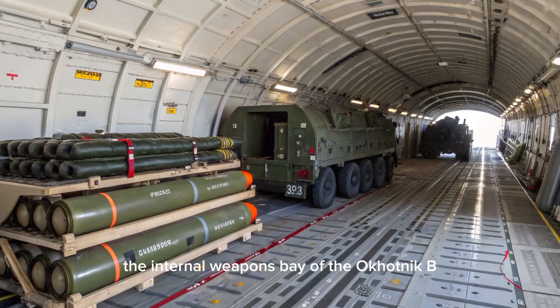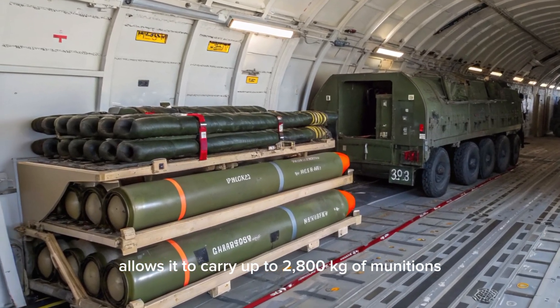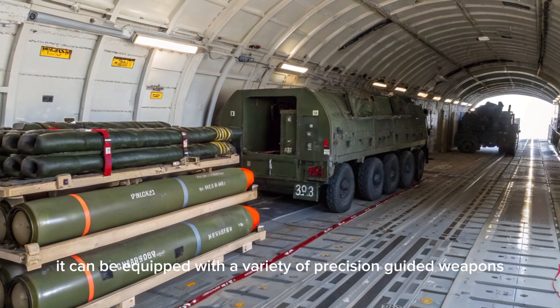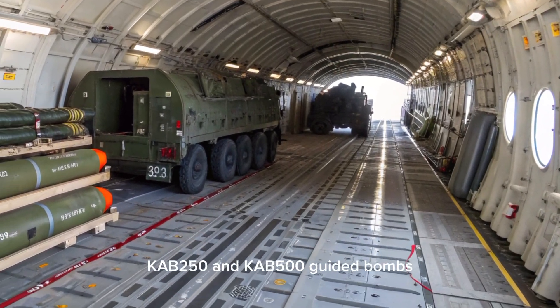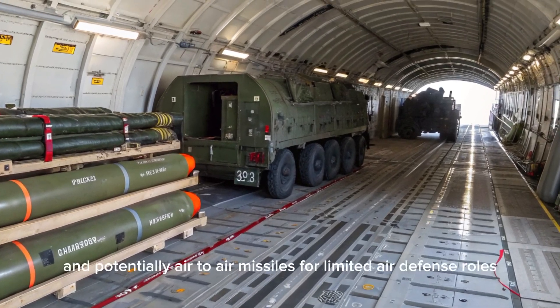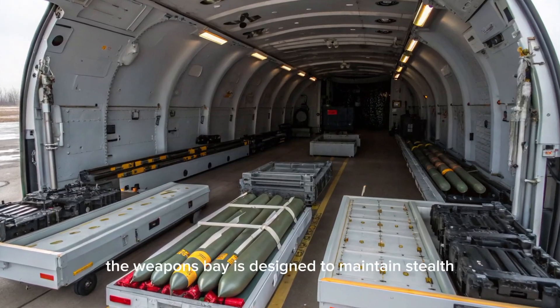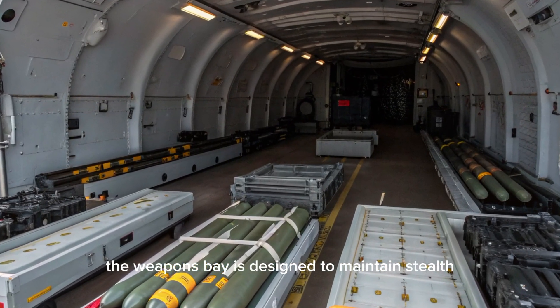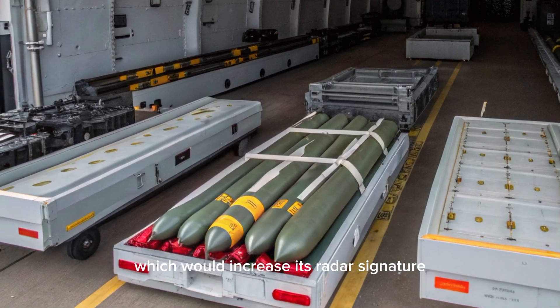The internal weapons bay of the Okotnik B allows it to carry up to 2,800 kilograms of munitions. It can be equipped with a variety of precision-guided weapons, including KH-38 air-to-ground missiles, KAB-250 and KAB-500 guided bombs, anti-radar missiles, and potentially air-to-air missiles for limited air defense roles. The weapons bay is designed to maintain stealth by concealing weapons internally rather than using external hardpoints, which would increase its radar signature.